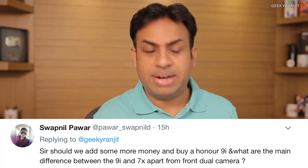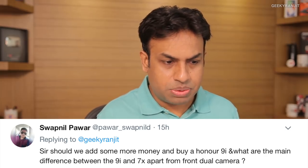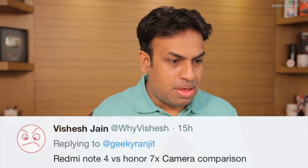From Swapnil asking whether to spend more money on the Honor 9i and what the main differences are. Apart from the front-facing camera, the only practical difference is that the 9i has a slightly better front camera with a proper dual setup for portrait mode. So if you don't care much about selfies, save your money and get the Honor 7x — general performance in everything is almost the same.